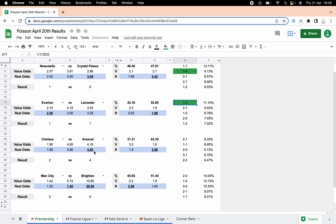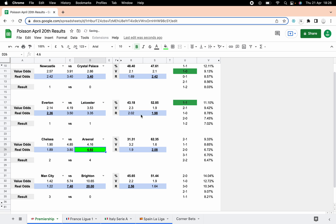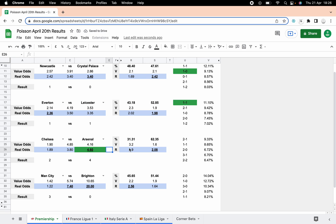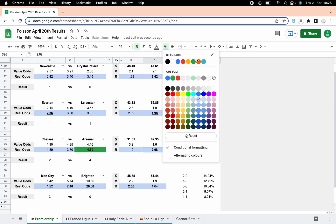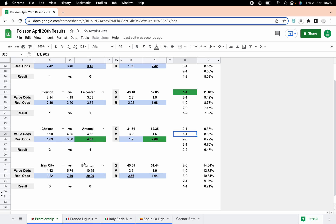Chelsea-Arsenal — what a goal fest that was, four-two to Arsenal. The value was with Arsenal, nice win there. Arsenal four-two and we also got the overs, which we could have got above evens on — another good one. Surprisingly enough the correct score didn't come in, but happy enough with that.